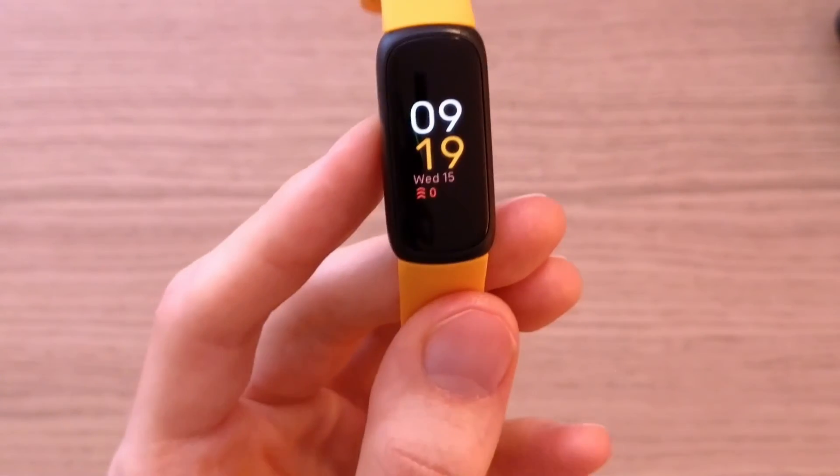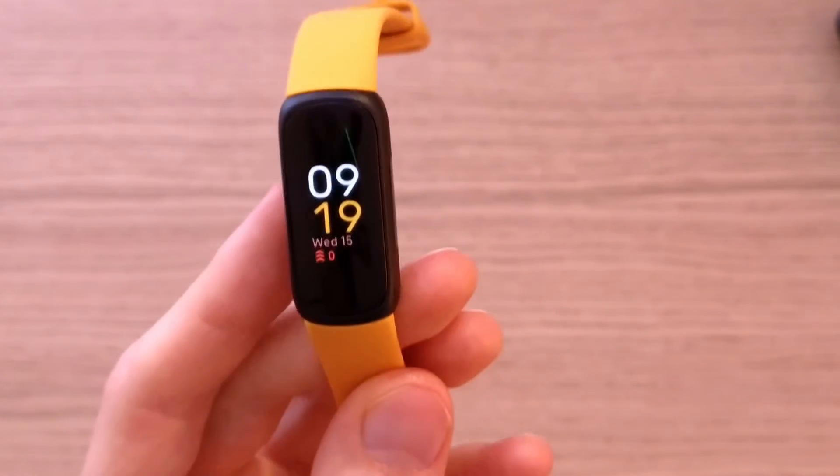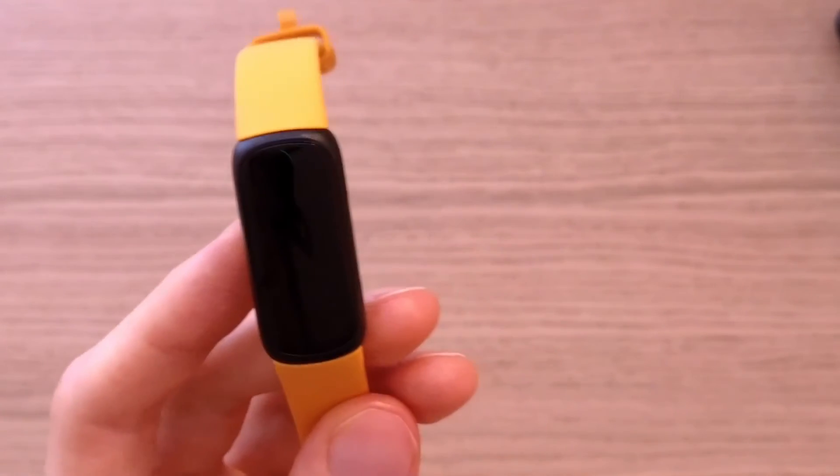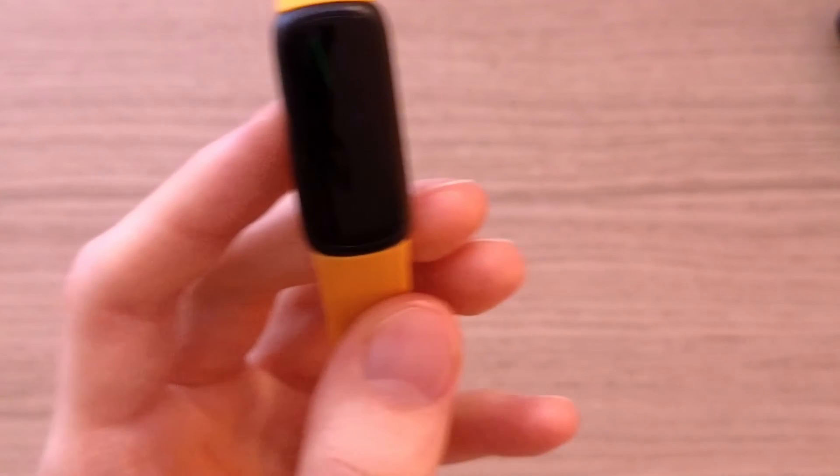For me, these are definitely 5 out of 5. Other than the premium feature and the missing side button, I really think these are great. It's well made, solid, with great battery life, brightness, colors, and the apps inside — heart rate, oxygen tracker, sports activities. I like them. Thank you very much for watching, have a great day, and goodbye.